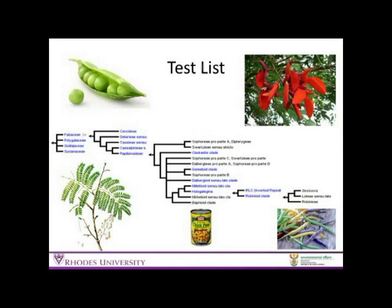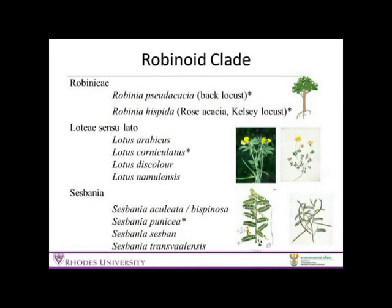We would still need host specificity testing. Luckily, as mentioned, these species have been worked on quite extensively. We'd have to test because they're Fabaceae — a large group including acacias, erythrinas, and cash crops like peas, beans and chickpeas. But if we look at the robinoid clade, there are no indigenous Robinia species in South Africa. The lotus species there are more roadside and disturbed-area shrub specialists, and Cisbania would have to be tested as well. Notably, Cisbania panacea is already under good biocontrol in South Africa, suggesting the clade is probably quite susceptible to biocontrol.